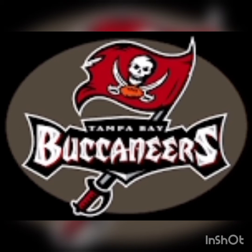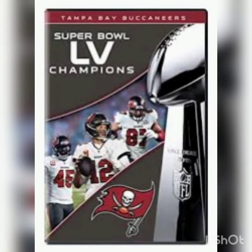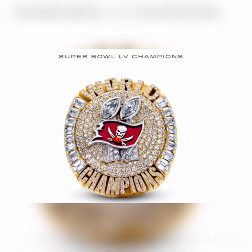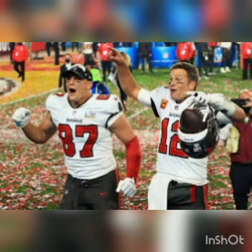Fans might already know that 319 is not a random number. The Buccaneers chose to commemorate their unforgettable 31-9 win over the Kansas City Chiefs. Amongst the 319 diamonds, there are 8 emerald-cut stones placed on the right, meant to represent the Buccaneers' 8 straight victories helping them win the Lombardi Trophy.